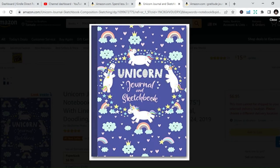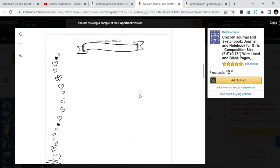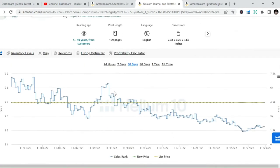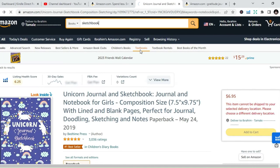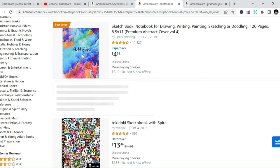All you do is upload the interior and create a cover page, then upload it onto Amazon. Once someone buys your low content or no content book, Amazon will print it and ship it to the person. Amazon is one of the biggest platforms that offer shipping services — they will ship and sell the book and give you the royalties. As simple as that.